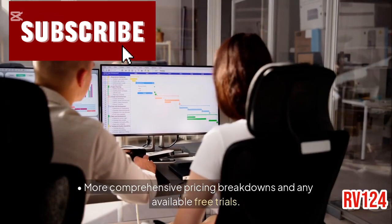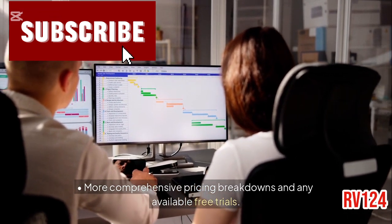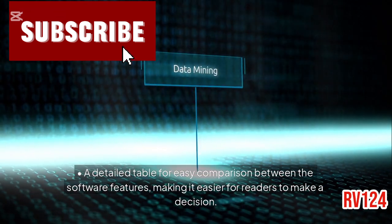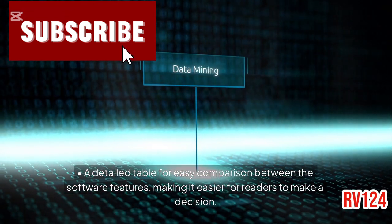Appendix A — Pricing information: more comprehensive pricing breakdowns and any available free trials. Appendix B — Feature comparison table: a detailed table for easy comparison between the software features, making it easier for readers.